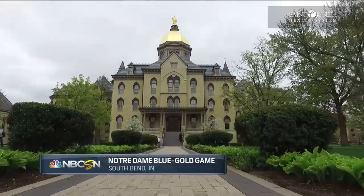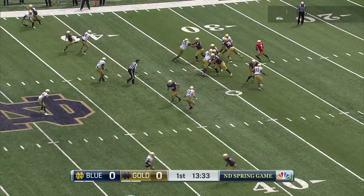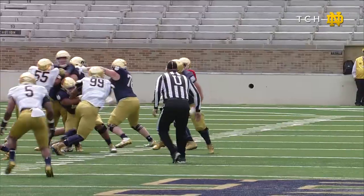Welcome to South Bend on a day dedicated to a sneak peek at the 2017 Irish football team. Josh Adams, Tony Jones, and Dexter Williams — play action, standing in the pocket and looking deep, and bringing that one in is Alizé Mack.